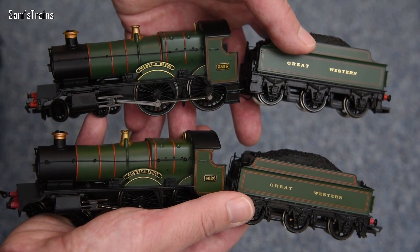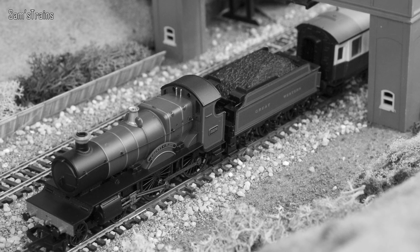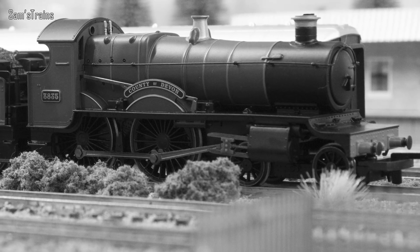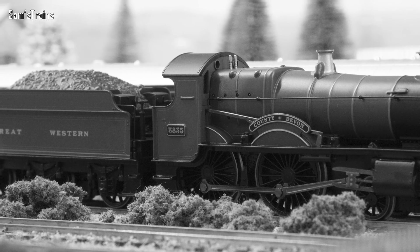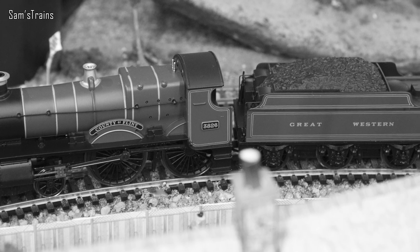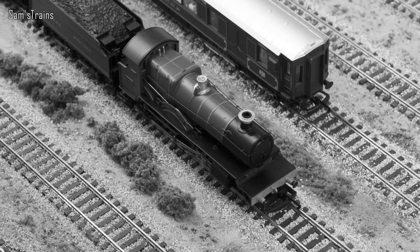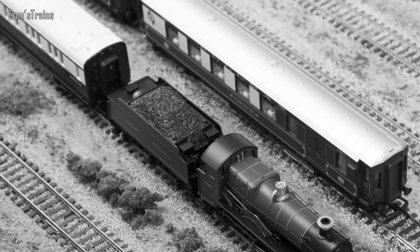The County Class, also known as the 3800 Class, was designed by George Jackson Churchward and introduced in 1904. They were designed for express passenger work and produced for about eight years up until 1912, with a total of 40 built overall. The Counties proved to be the last new 4-4-0 design used by the Great Western Railway, yet they never proved to be all that successful — reportedly very rough to ride and a little too heavy for just four driving wheels. Sadly all were scrapped, with the final withdrawal in 1933.